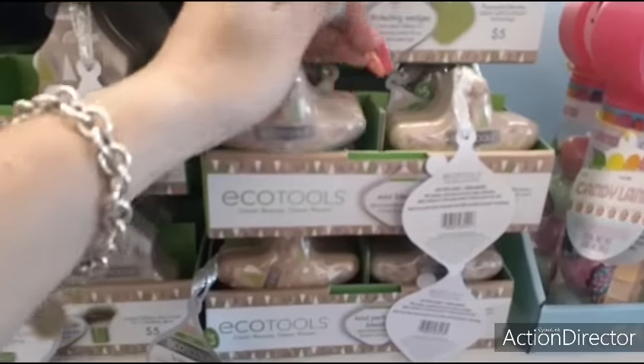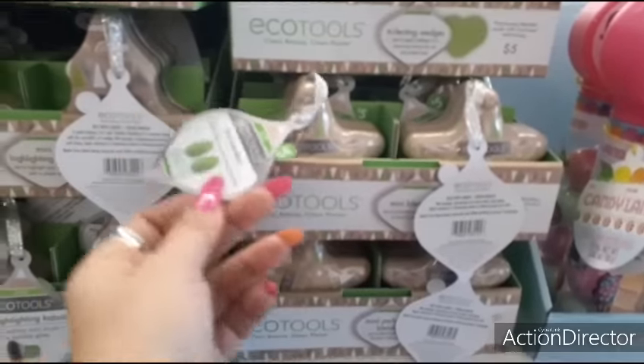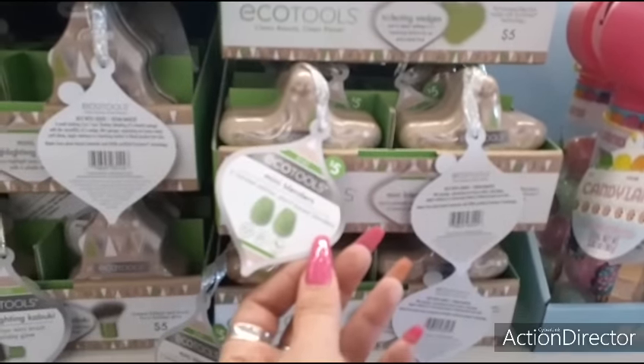It's a blender - a beauty blender - for five dollars. That's a little expensive; you get two, but that's a little expensive.